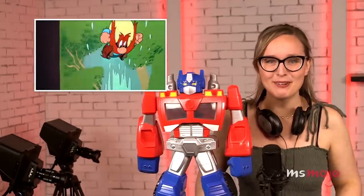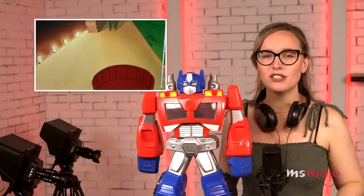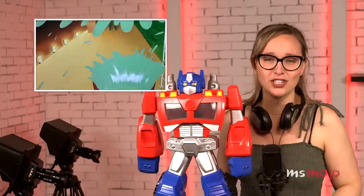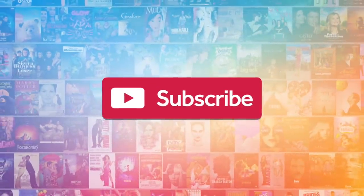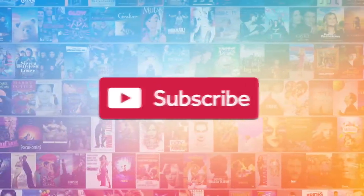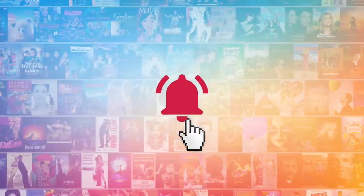Hey guys, it's Phoebe, welcome to Ms. Mojo. Today we're counting down our picks for the top 10 types of cartoon logic that makes no sense. We publish new content every day, so be sure to subscribe to our channel and ring the bell to get notified about our latest videos. We'll be examining the laws of cartoon physics, anatomy, biology, and other conventions that simply are at odds with reality.